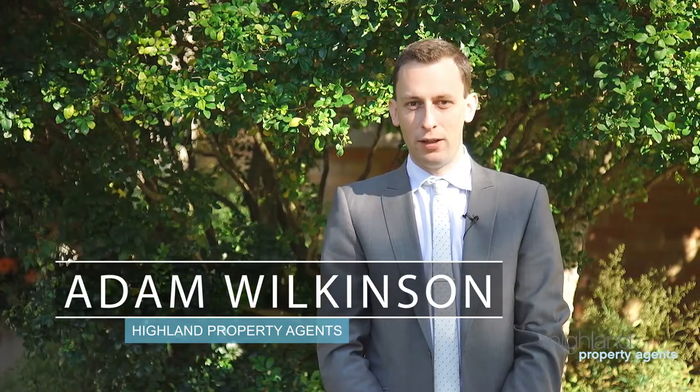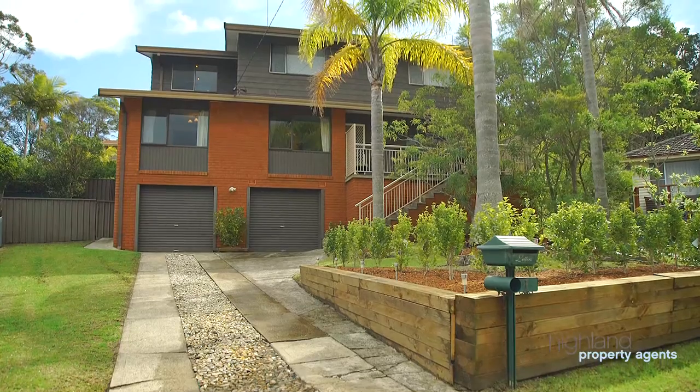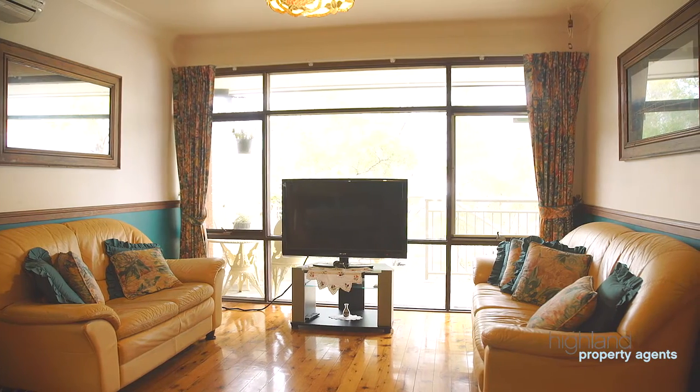Hello, I'm Adam Wilkinson and welcome to One Bark Place, Engadine. Located in a quiet cul-de-sac and enjoying sweeping views over the National Park, this substantial family home is located only a short walk to the centre of town.